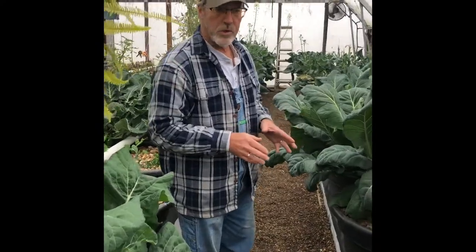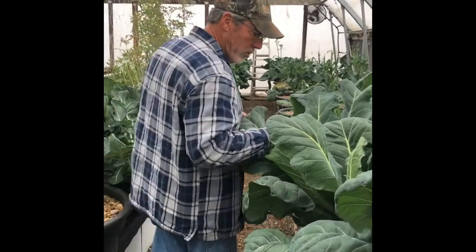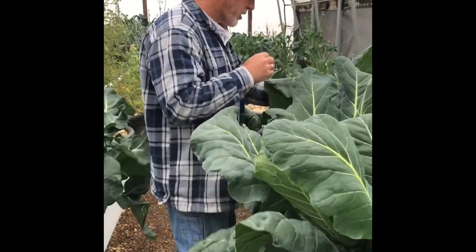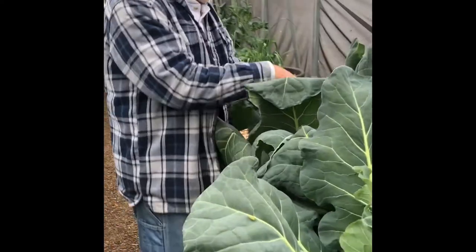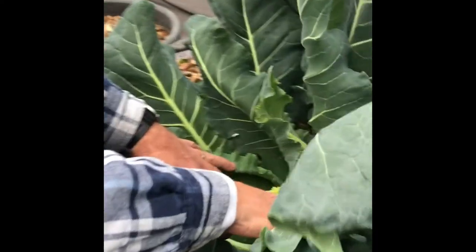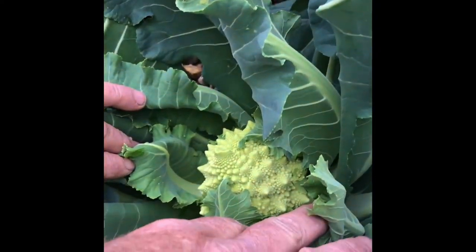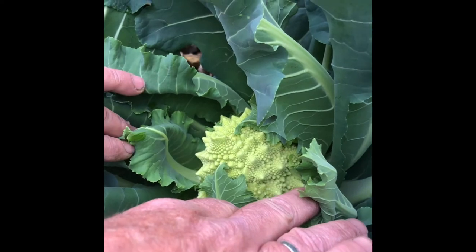Another thing I wanted to show you is a different variety of cauliflower that we grow in this system. It's called Veronica. It's an extremely alien-looking vegetable — I don't know if you can see that well — but it's actually delicious. It looks a little strange.